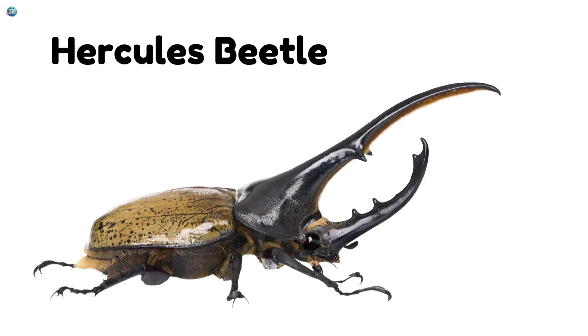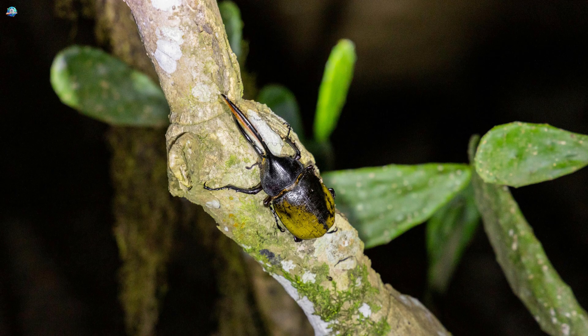Hercules Beetle. Strong and long. This beetle can lift things many times its weight.